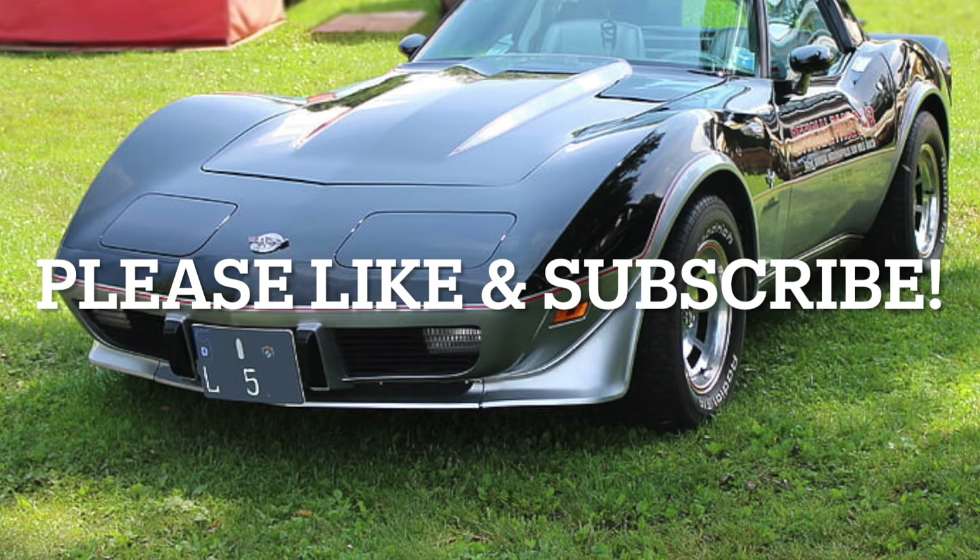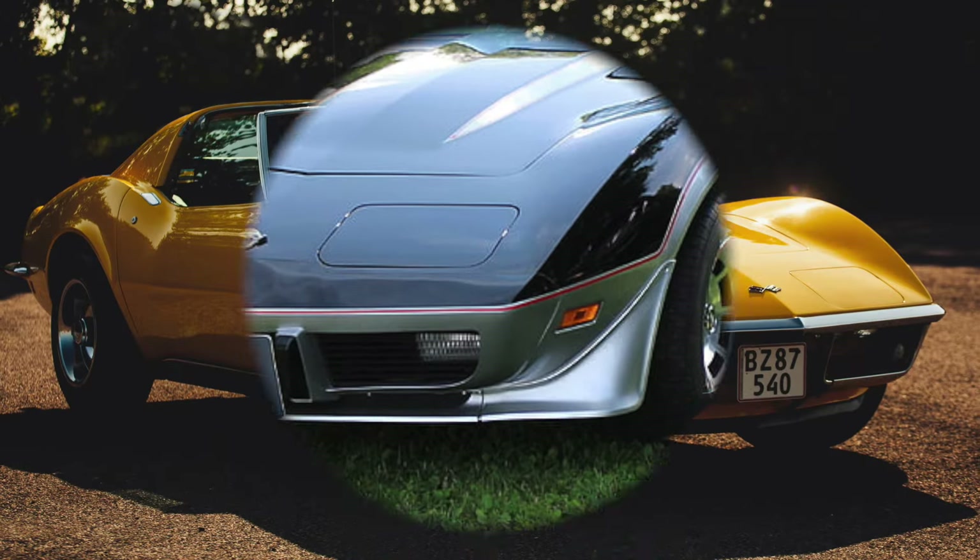If you like my Corvette content, please like this video, as it helps a small creator like me against the YouTube algorithm. I appreciate it.